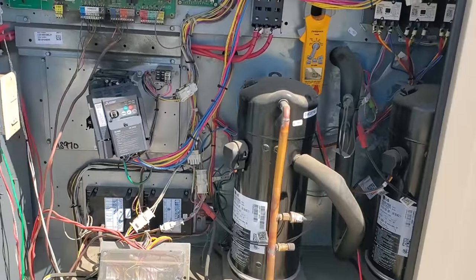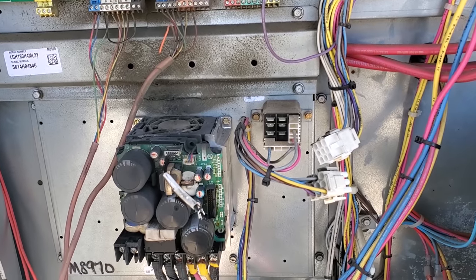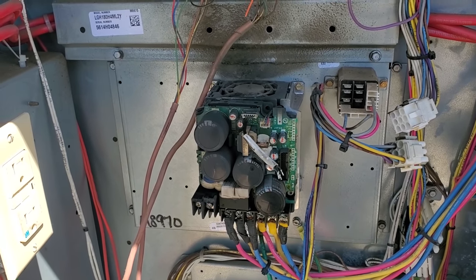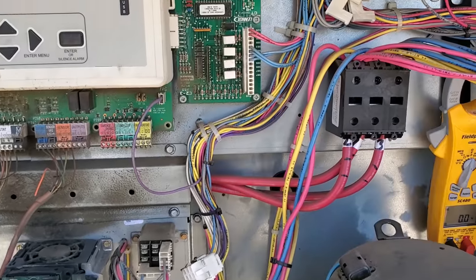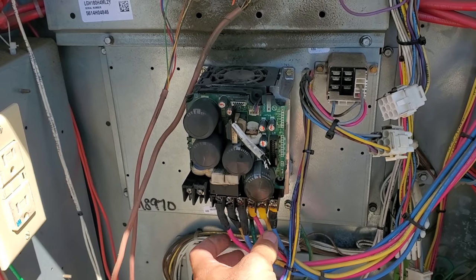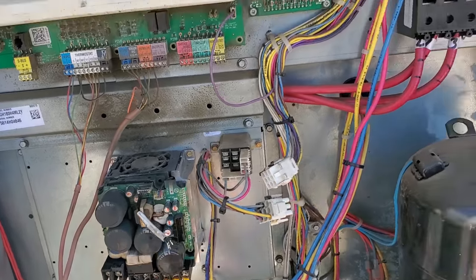We'll go downstairs and see if we have a tripped breaker. We'll turn it on and then come back up to troubleshoot further. After spending a while on the phone with tech support and national accounts, nobody has this drive in stock — it's going to take a day or so to get it. So what I'm going to do is temporarily install a contactor to see if we can get this unit up and running.